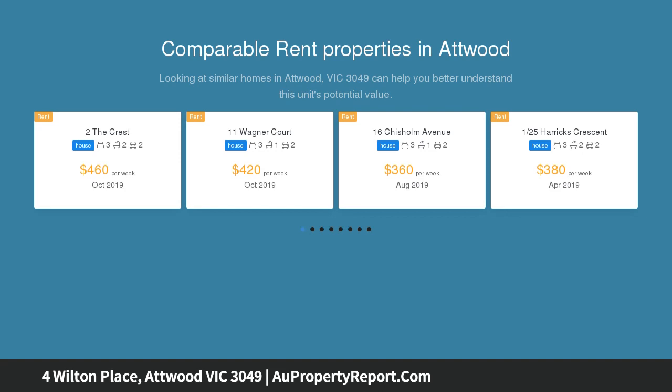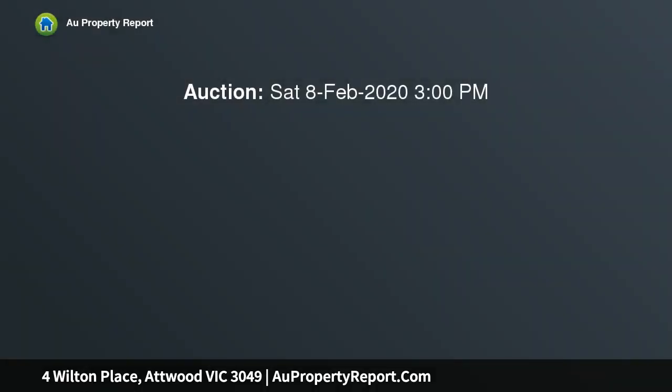Spotless throughout, the home's light-filled interior comprises three bedrooms, a large master with built-ins and robes, along with a pristine central bathroom, family-sized laundry and separate WC.